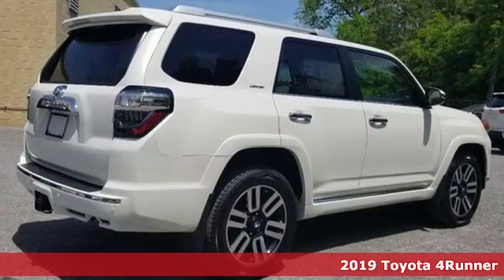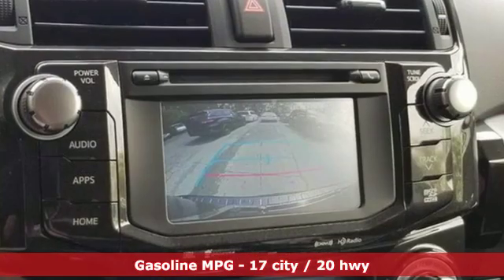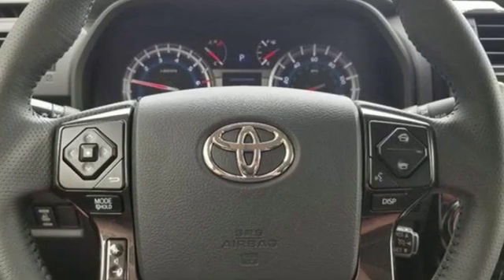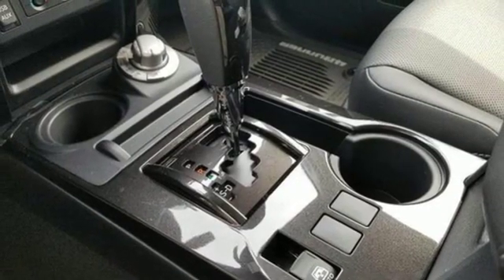It comes with great features you'll love: streaming audio, power heated mirrors, manual tilting steering column, wireless phone connectivity, manual telescoping steering column, V6 engine, aluminum wheels, four-wheel drive, and automatic transmission.